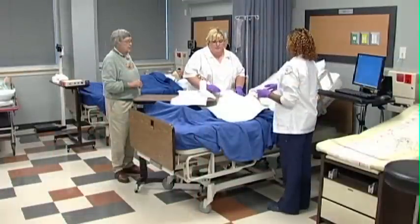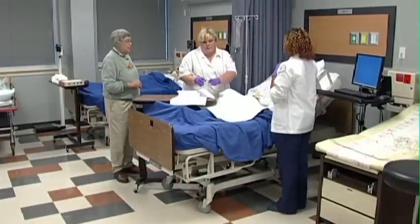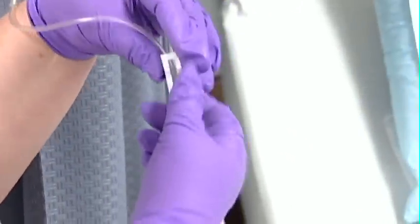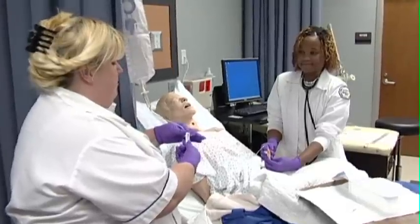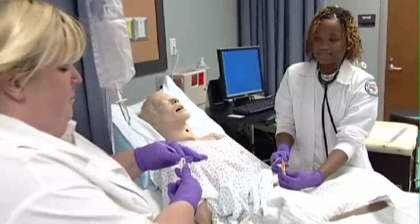The introduction to nursing section also covers introduction to medical-surgical nursing. The first clinical experience is obtained in a nursing home. The second section, medical-surgical nursing, applies to the care of the hospitalized adult with medical and/or surgical problems, including disease process, nursing care, and diet therapy.